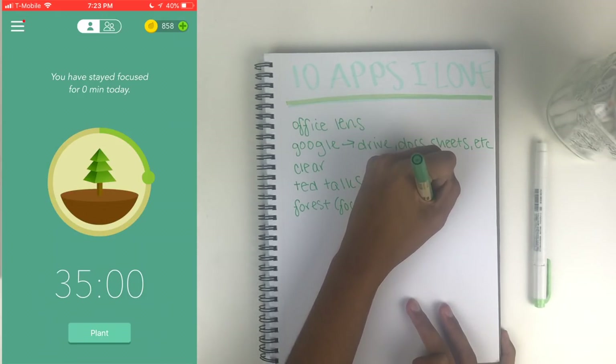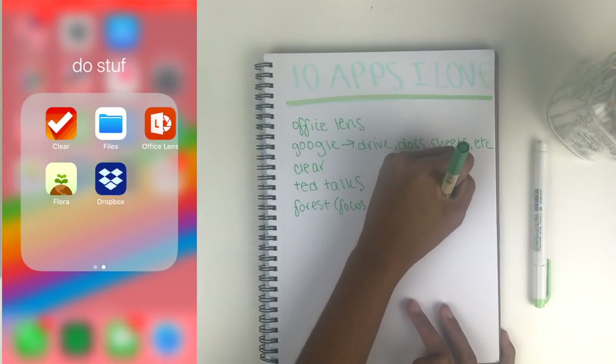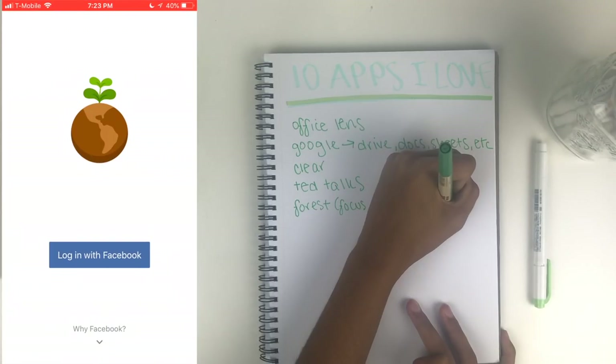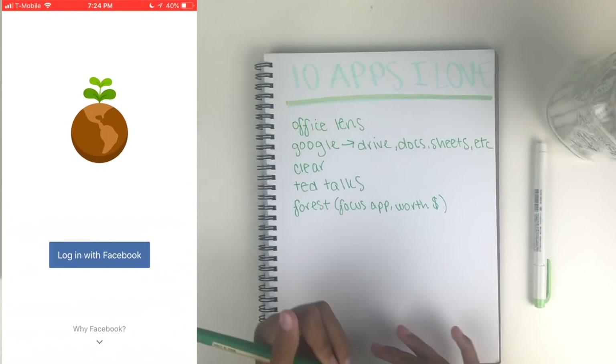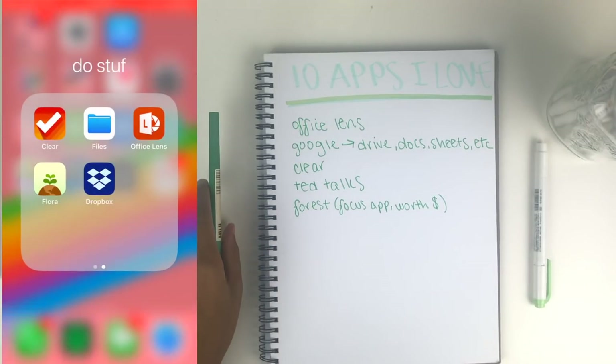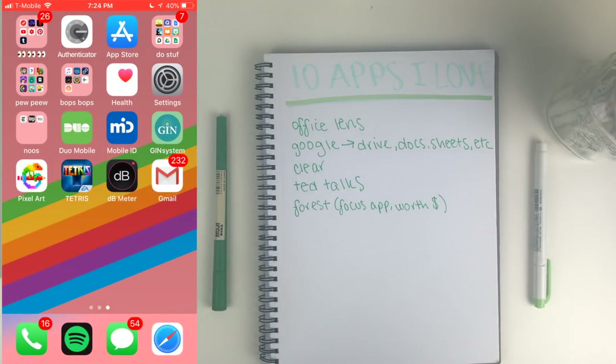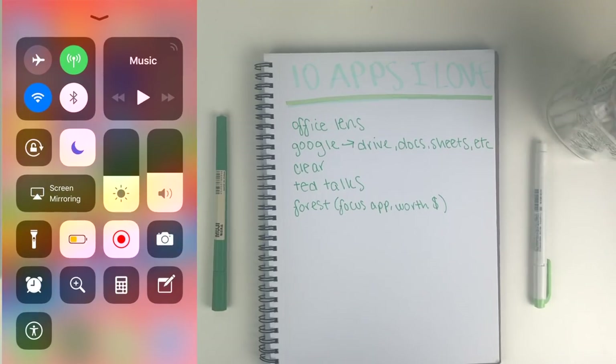You can use Pomodoro timers for this as well. There's also a free version by a different company called Flora, though you have to sign up via Facebook. I will never hesitate to recommend Forest to someone who has to study for long periods of time and has trouble doing so because of their phone.